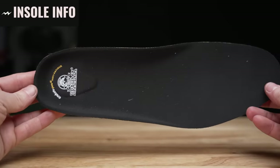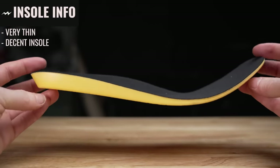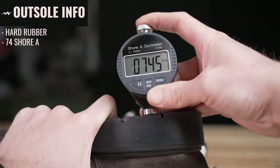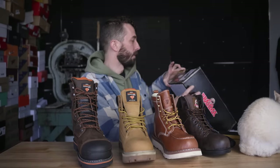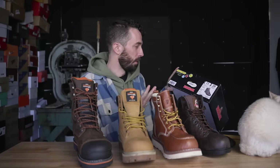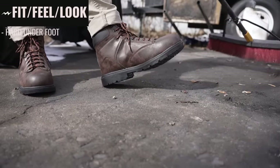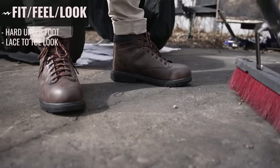The insole is a really thin but pretty decent foam insole — actually impressive for the $24 price point. The outsole is a hard rubber with a durometer of 74 Shore A. The box says steel toe, oil resistant sole plate, and slip resistant. The fit and feel is pretty hard underfoot and it's a weird-looking laced toe style boot.